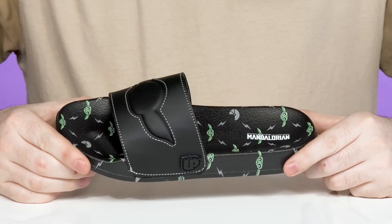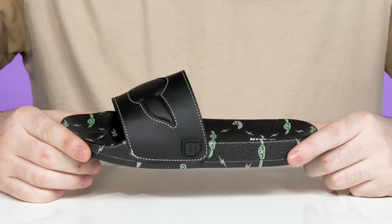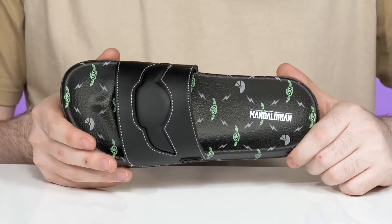Provide your little ones with adorable style in this silhouette from Ground Up. This fun slide is a Disney owned brand that features artwork from The Mandalorian.